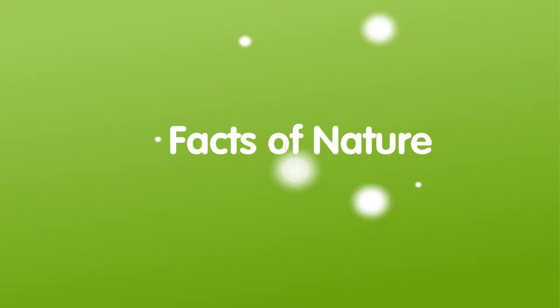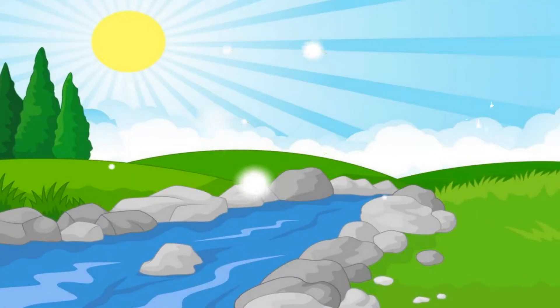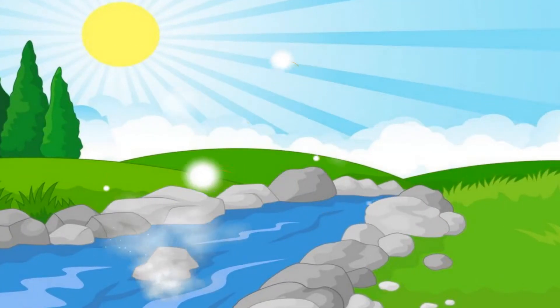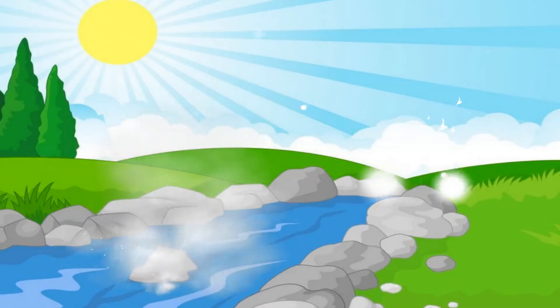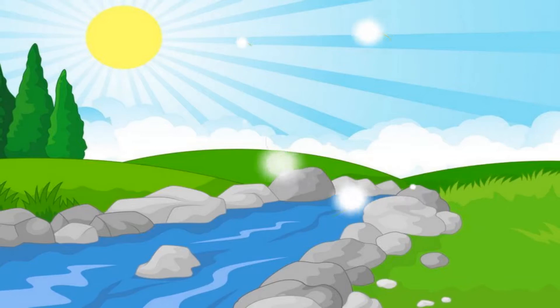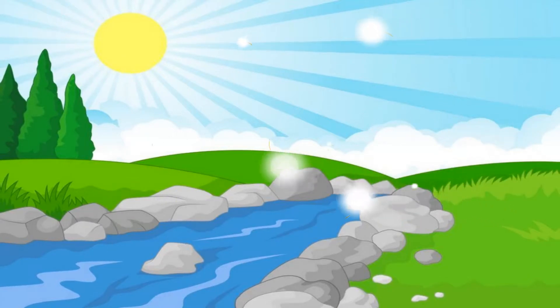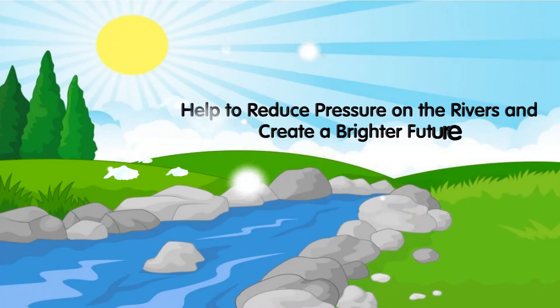Hello guys, this is our channel Facts of Nature. Today we are going to see how to save our rivers. Rivers are essential to the well-being of both wildlife and people. Every year rivers shrink as communities drain water that isn't replaced by precipitation, which has lessened due to climate change. Fortunately, you can do your part to save the rivers by reducing your water usage, using river-friendly products, getting involved, and urging others to make changes. No matter how small these actions may seem, they do help to reduce pressure on the rivers and create a brighter future.